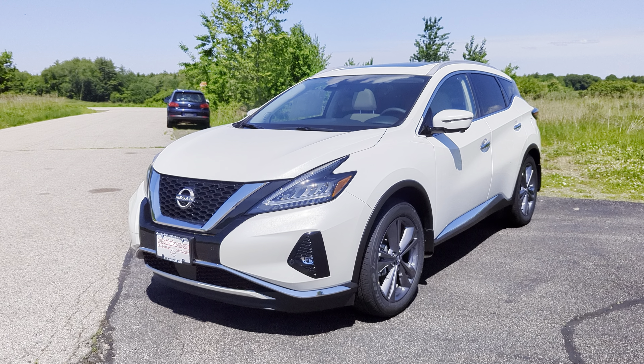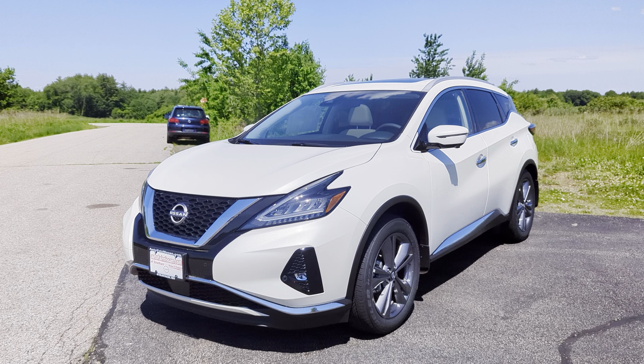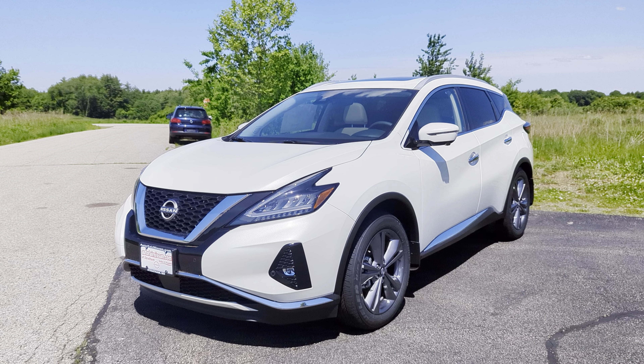This is Arius from Autofair Nissan, and today we're going to take a look at this 2024 Nissan Murano Platinum. Let's check it out.